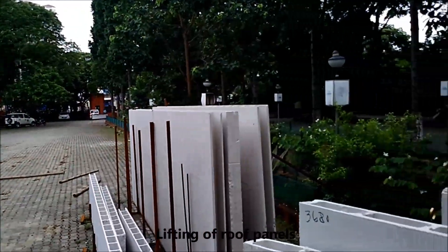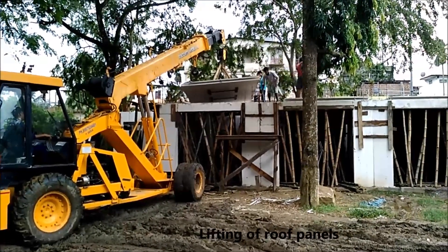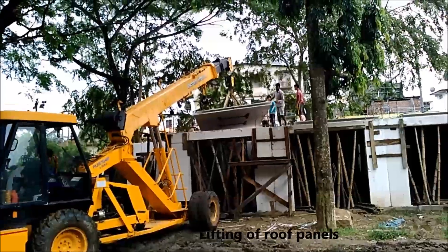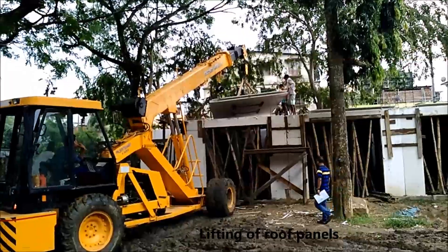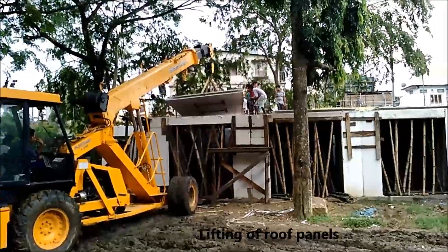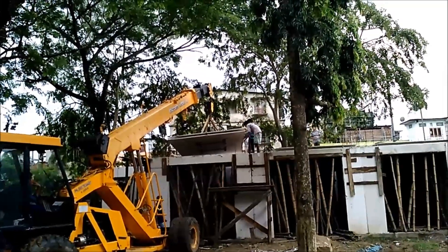This is the stacking system we got fabricated out of MS hollow section to stack the panels, because we could not keep the panels in the truck during the construction period. That is Himansu walking. Yeah, the roof is about to be placed in its own position.